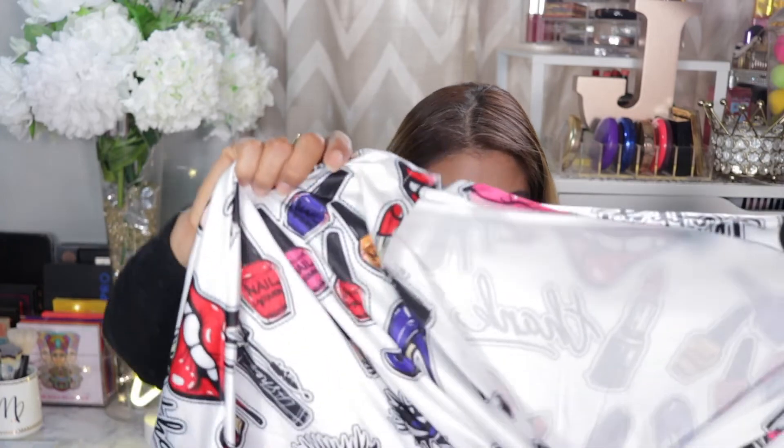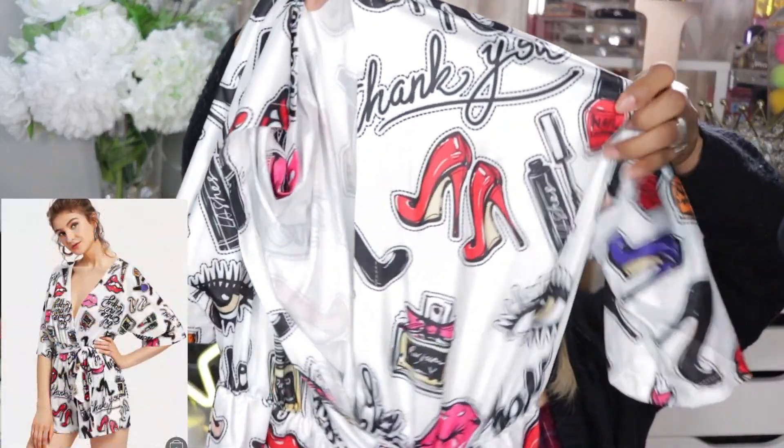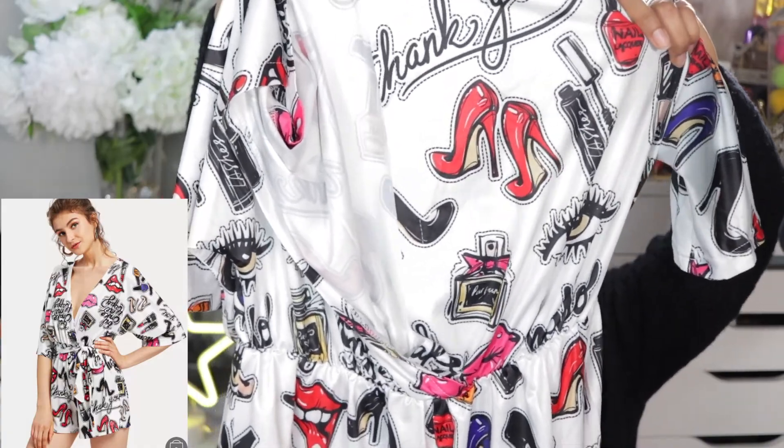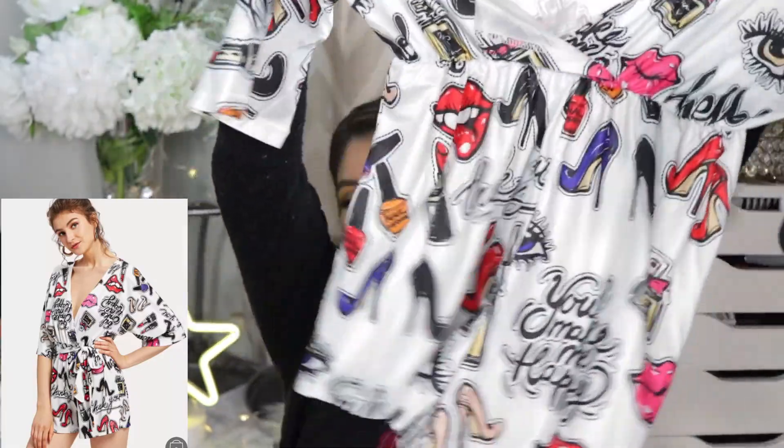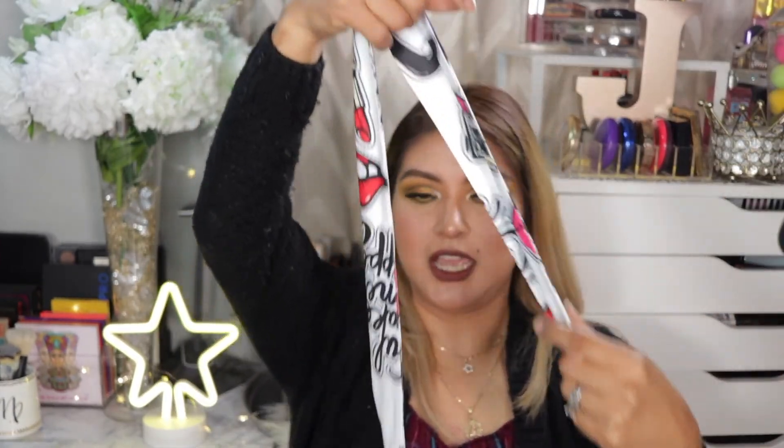I also got this, which was super cute. With whatever the sale was going on, I got it for like 63 cents. It's a romper and I got it in large because since it's a romper, I didn't want it to be all skimpy at the bottom. It has a bunch of eyes, nail polishes, shoes, perfume bottles, and lips all over it. It is so cute and it comes with a little satchel to tie around the waist.